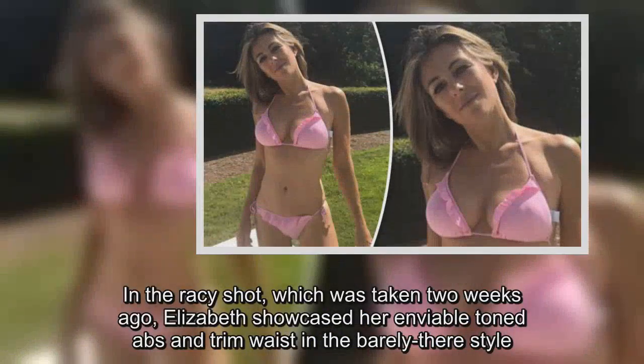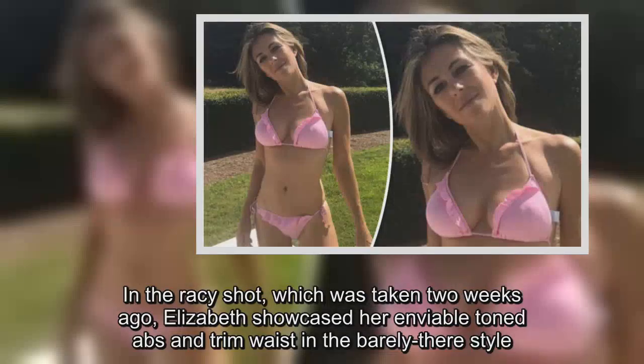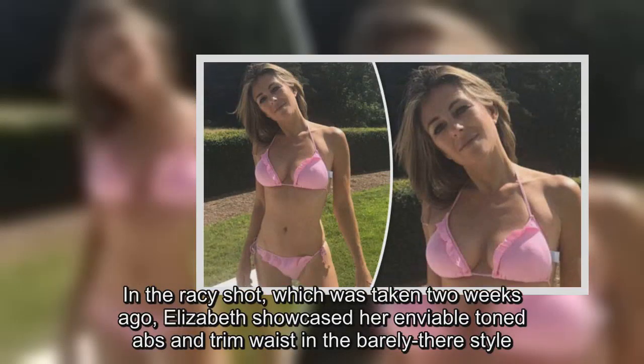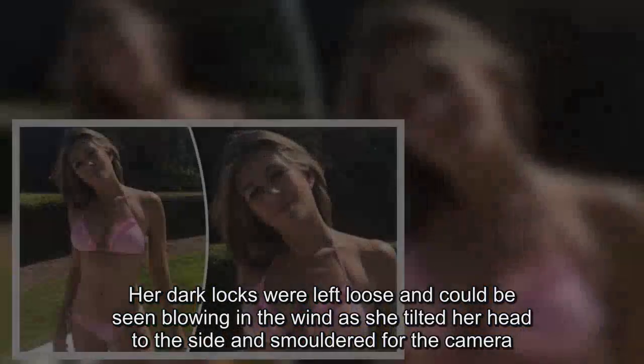In a racy shot, which was taken two weeks ago, Elizabeth showcased her enviable toned abs and trim waist in the barely there style. Her dark locks were left loose and could be seen blowing in the wind as she tilted her head to the side and smoldered for the camera.